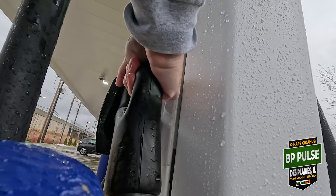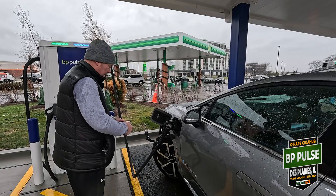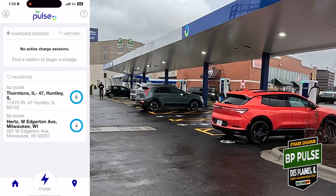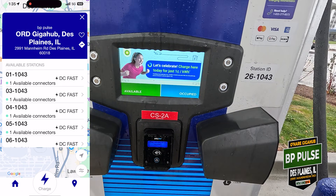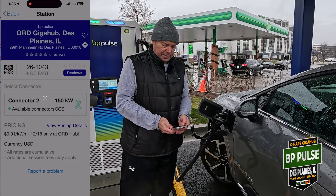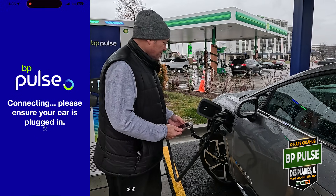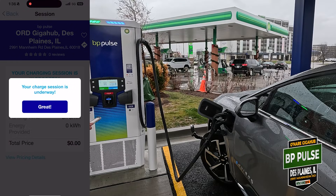Let's plug in and get the app out — since everybody knows I like apps. We're on station 26, charger 43, so there are so many you've got to make sure you've got the right one. One cent per kilowatt hour — I'm curious what the taxes are going to be. This is a 150 kW station from Tritium; there are also some Alpitronic hyperchargers here at the other end.